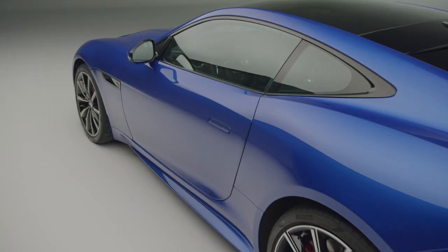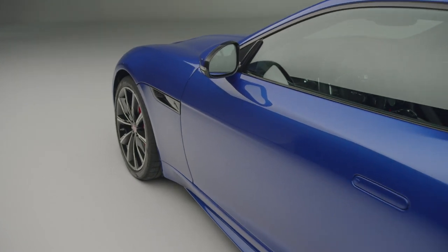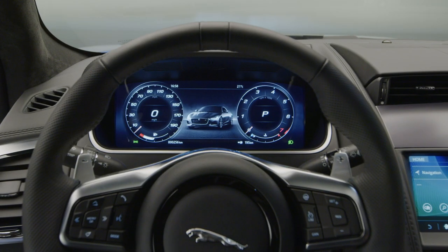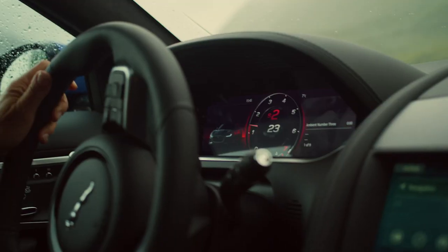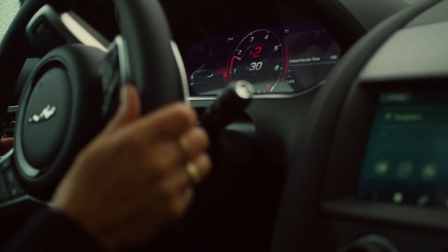The F-Type has always been an elegant car and when it comes to the new model the design team have taken an evolutionary approach giving it a slightly more assertive look. Inside you'll find a new high-definition instrument cluster, but what hasn't changed is that when you sit inside it you immediately know you're in a sports car.